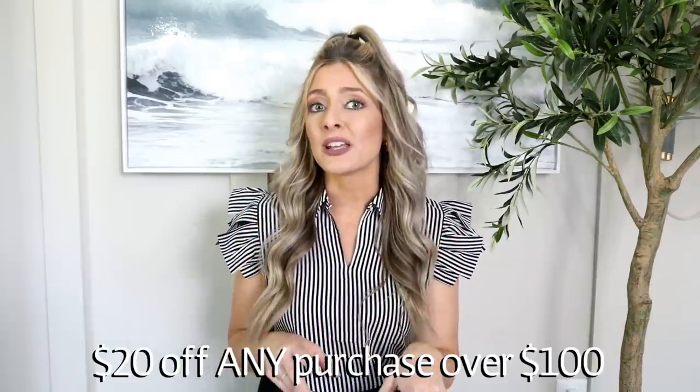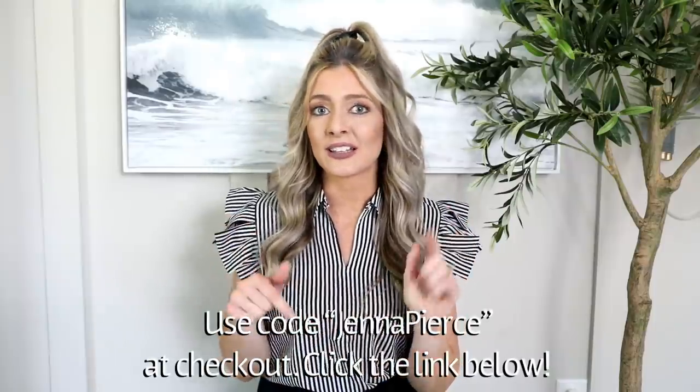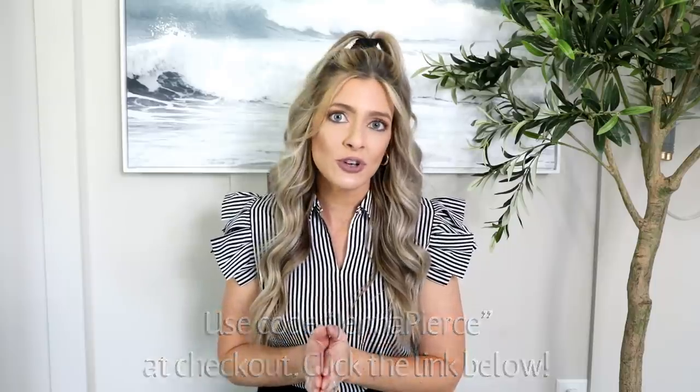That about wraps up this video — I hope you all enjoyed it! Definitely let me know in the comments what you thought of these trends or if you've been seeing some different trends lately that weren't mentioned. I also want to thank Brooklinen again for sponsoring this video — reminder that you get $20 off a purchase of $100 or more with the code jennapierce at checkout. Thank you all so much for tuning in and watching this week's video — you all mean so much to me and I'll see you in my next video!